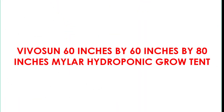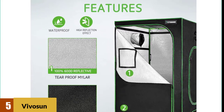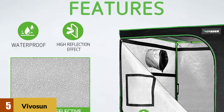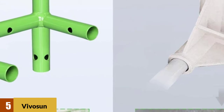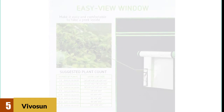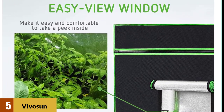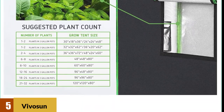At number 5: the Vivicent 60-inches by 60-inches by 80-inches Mylar Hydroponic Grow Tent. This Vivicent tent is our top pick and one of the most popular for good reason. It's big — tall enough to hang lights over your plants and wide enough to hold up to 12 mature plants at one time. It comes with a 2-year warranty, better than you'll typically find in the industry. Its construction consists of durable, high-quality materials: thick, waterproof, reflective, and sturdy overall. It even comes with support beams that can handle hanging lights.